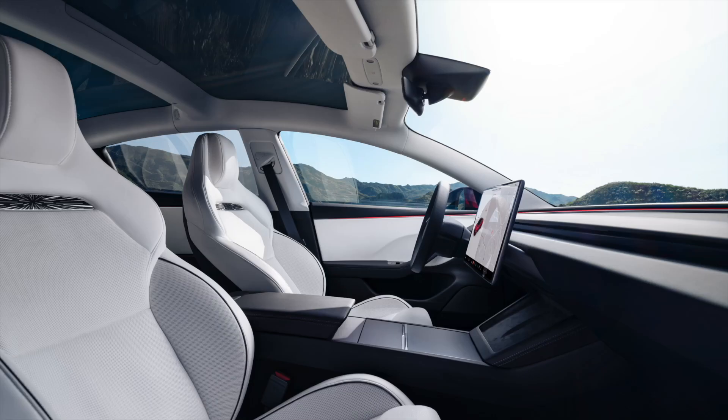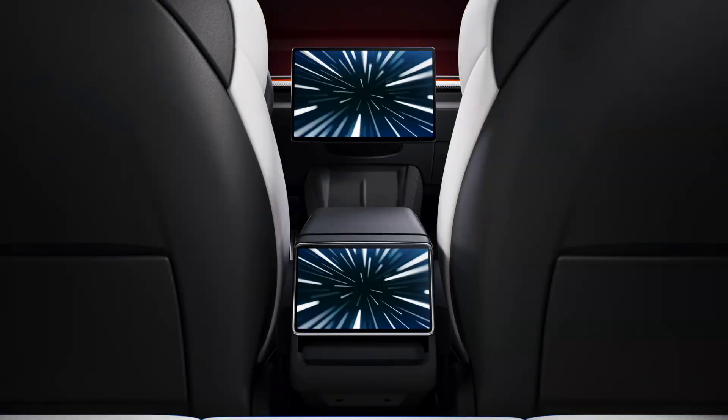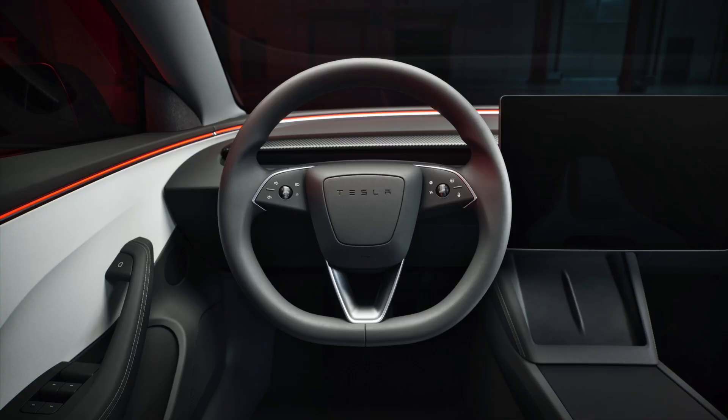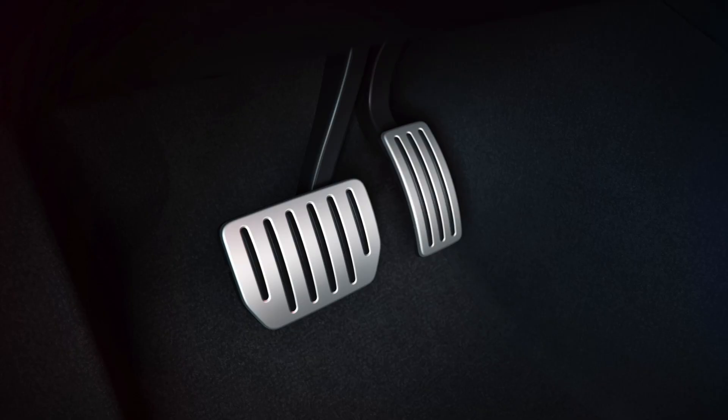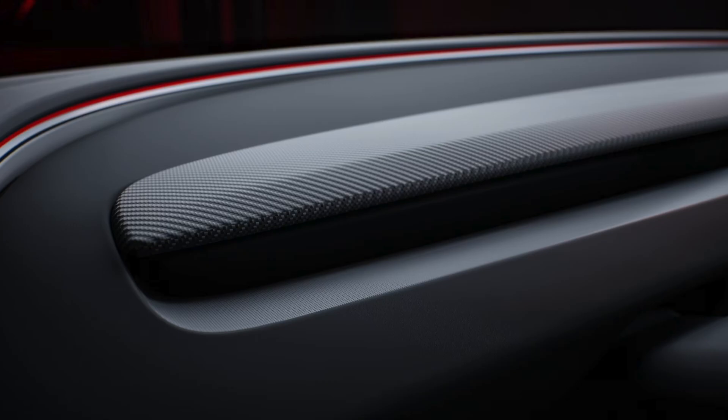Whether navigating tight corners or cruising down the open road, these seats ensure optimal comfort and support for every journey. The next-generation Model 3 Performance represents a leap forward in performance, efficiency, and driving dynamics. With its unparalleled power, advanced technology, and refined design, it continues to redefine the boundaries of electric performance vehicles.